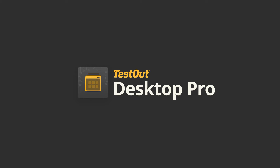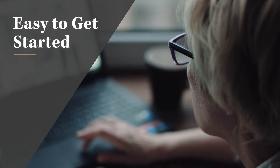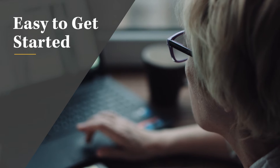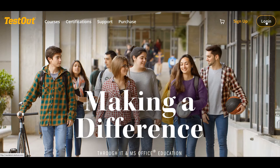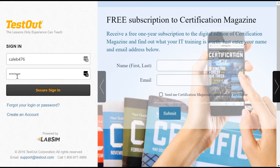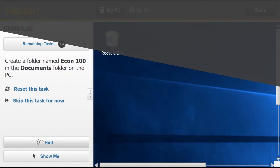So with that in mind, let's briefly show five things instructors love about Desktop Pro. First, it's easy to get started. The first few weeks can be difficult for some students with little or no experience using a computer. With Desktop Pro, we've made it easy. Students can use a Mac or a PC and don't need Windows or Office installed. They simply log in and start learning.